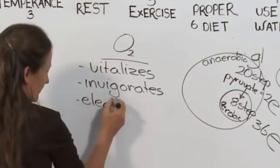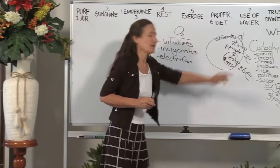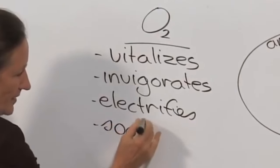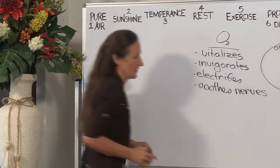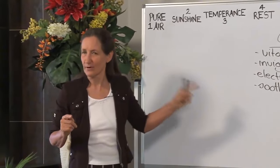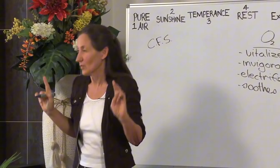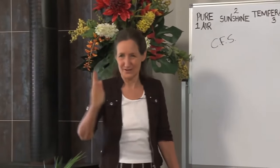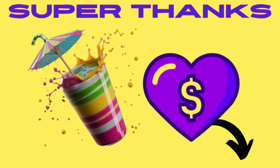Oxygen electrifies — that's how you're going to feel when every cell in your body is running on oxygen. Oxygen also soothes the nerves, and we need nerve soothers. If you could put it in a bottle you'd make a fortune. And there is a name given for lack of oxygen in the body: it's called chronic fatigue syndrome. Chronic fatigue syndrome has one cause, and that is lack of oxygen — though there may be a hundred causes for that lack of oxygen.